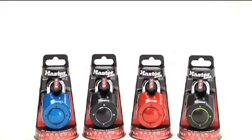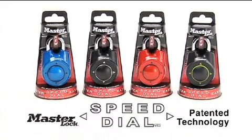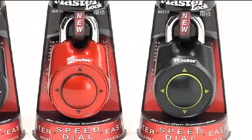The new patented Speed Dial by Master Lock is faster, easier, and more secure than an ordinary combination lock. With high-speed technology and a customizable combination, it's the best lock for people on the go.